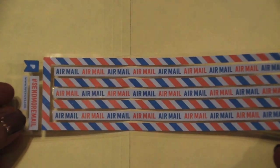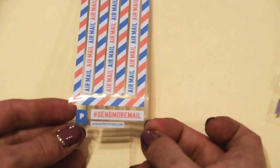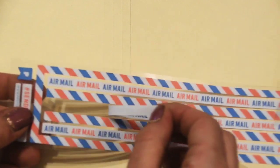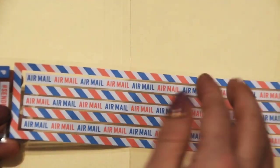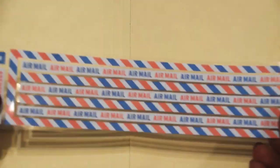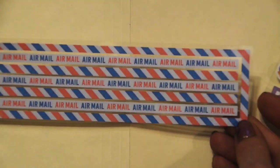Oh, the air mail! Aren't these so super cute? 'Send more mail.' And then this is like one long strip — you could cut it and get more use out of it if you wanted to. The air mail colors are great and it's shiny, no foiling, it's flat. Super cute. Who doesn't love air mail stuff?